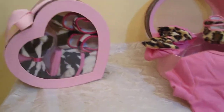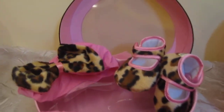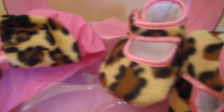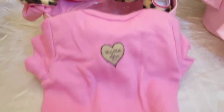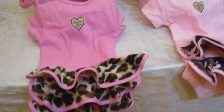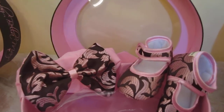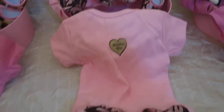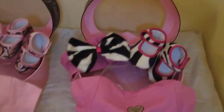These gift sets are absolutely perfect for newborn girls. Here we have it in the leopard. Here we have it in the pink champagne. And here we have it in the Zoe Zebra.